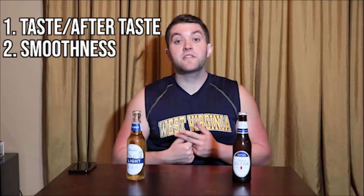Factor one is going to be the taste and the aftertaste. Two is going to be the smoothness of the beer. Three is going to be the price of the beer. Four is going to be the availability. And then five, I'm going to rate each beer on a scale from one to ten.